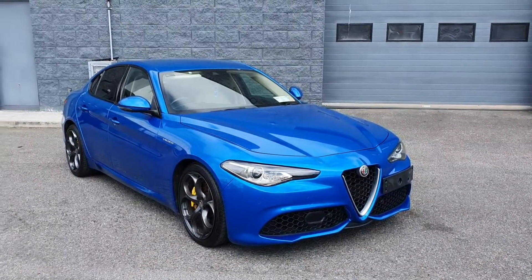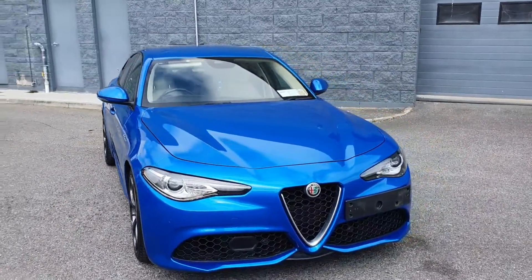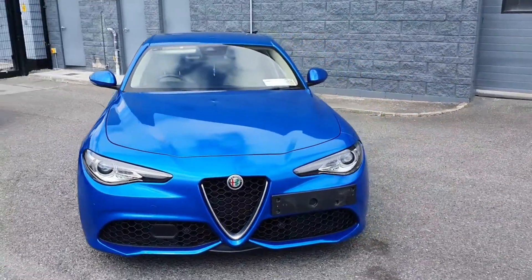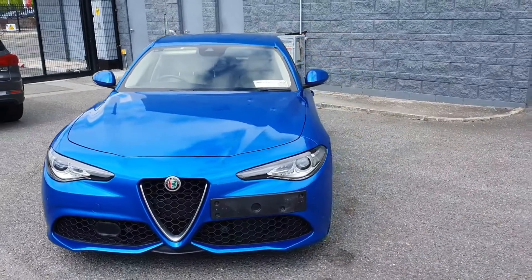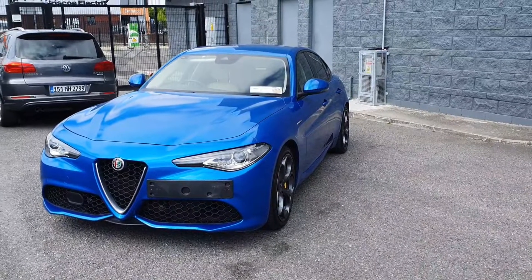Welcome to Geodafi Select in Geodafi. Today I am going to be showing you around this stunning 2017 Alfa Romeo Giulia in the Veloce model. This car is a 280 brake 2 litre petrol automatic finished in the stunning blue.